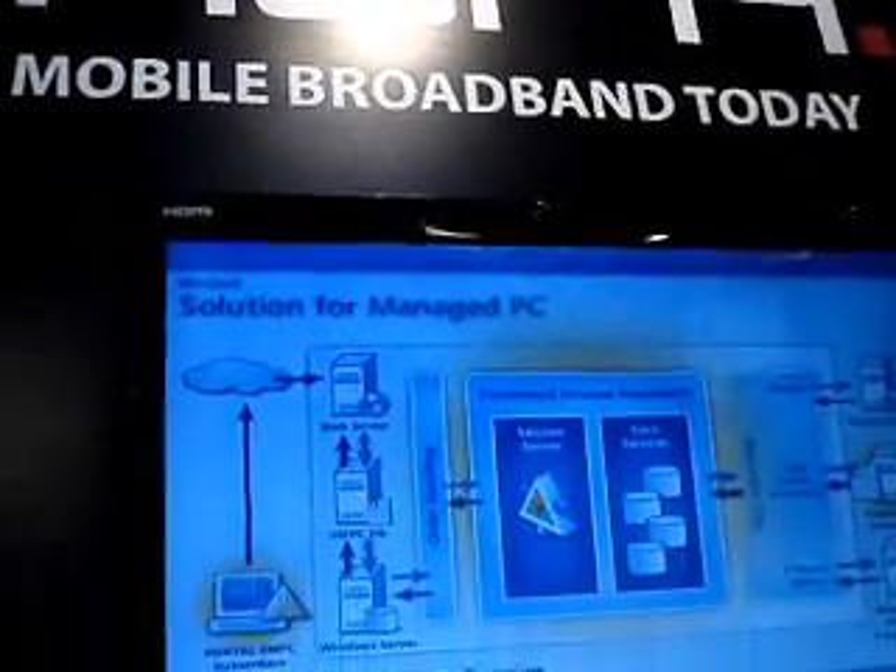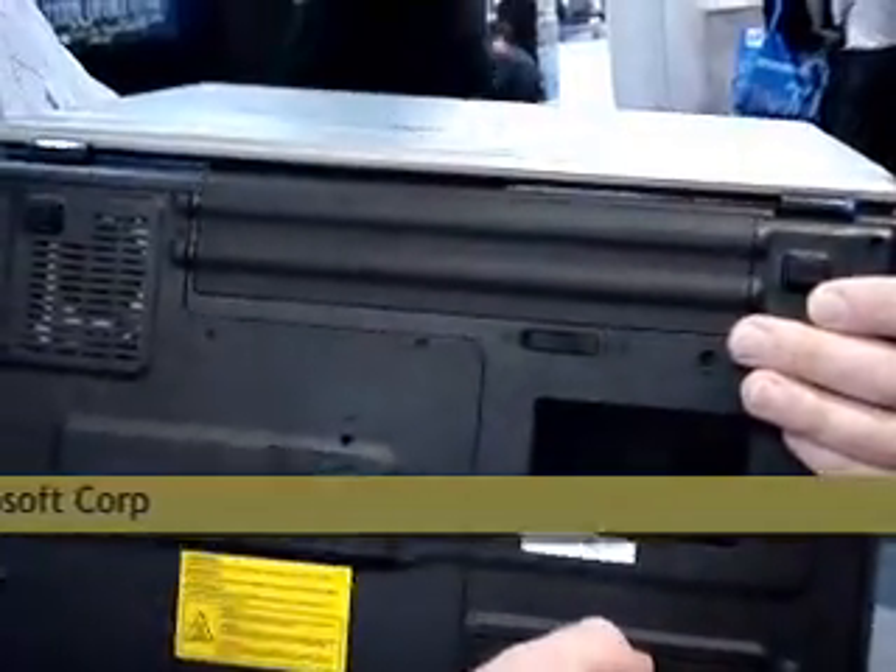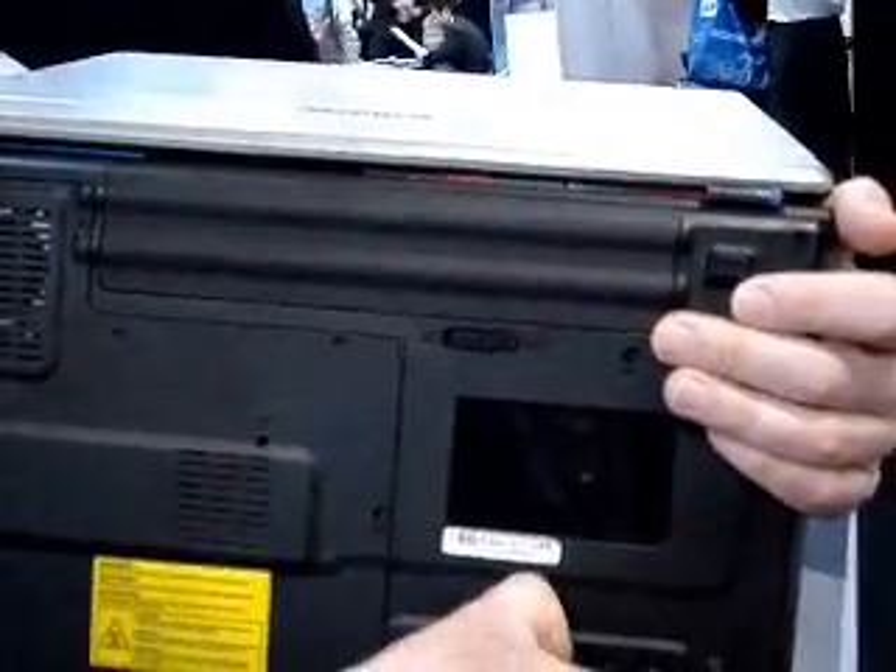HSPA is the big word at this year's mobile conference in Macau. HSPA stands for High Speed Packet Access, and the way it works is they want to bring mobility to your computer.